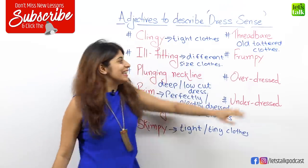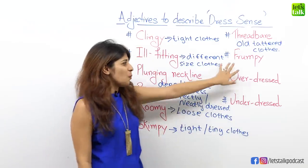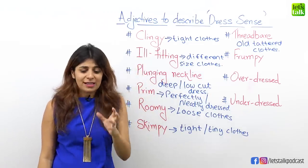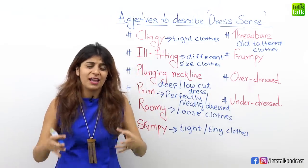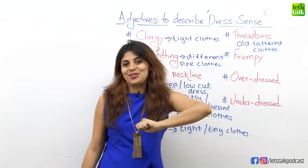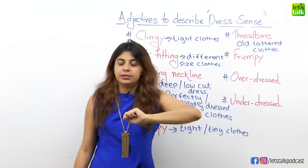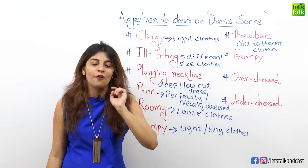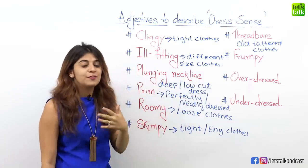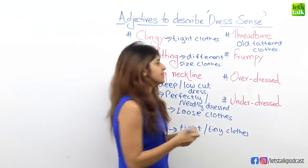The next adjective is frumpy. Someone whose dress sense is so old-fashioned, boring, and unattractive — a great adjective to use is frumpy. For example, "My friend John's dress sense is so frumpy." Frumpy is an adjective used for someone who doesn't dress too well — poorly dressed.